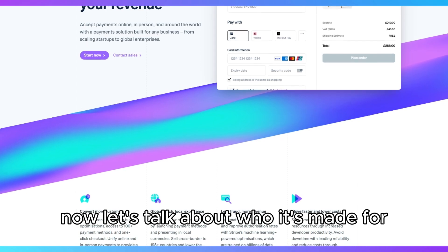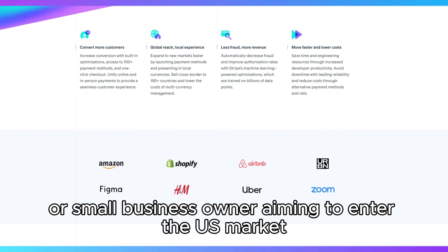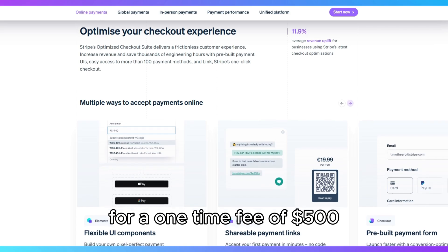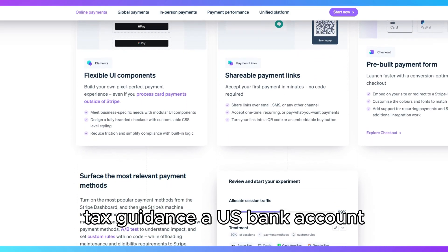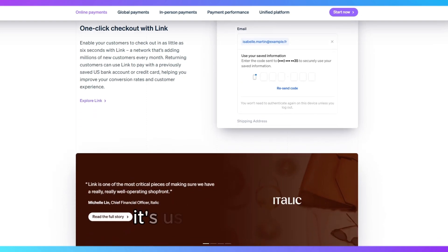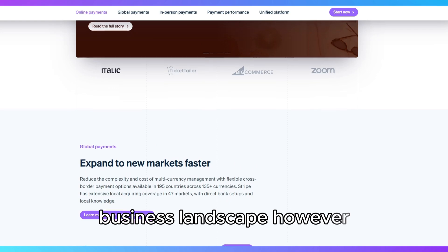Now let's talk about who it's made for. If you're a startup founder, freelancer, or small business owner aiming to enter the U.S. market, Stripe Atlas provides a straightforward solution. For a one-time fee of $500, you'll get company incorporation, tax guidance, a U.S. bank account, and access to Stripe's payment processing. This isn't just a service for tech startups — it's useful for anyone wanting to establish a solid foundation in the U.S. business landscape.